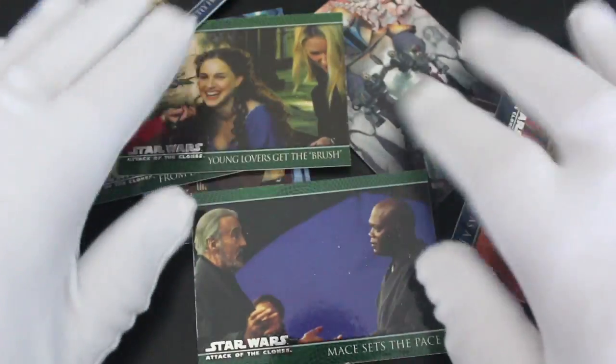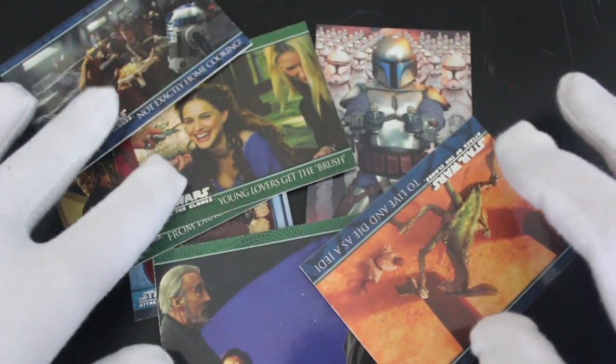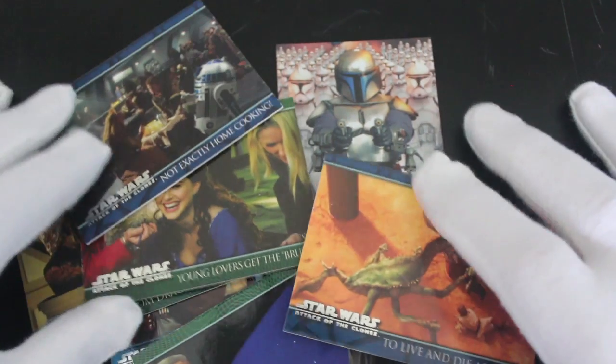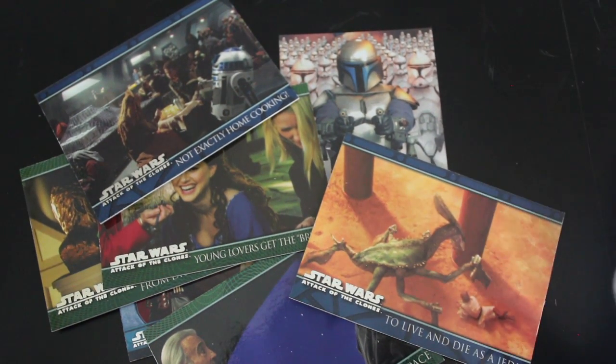You're getting a mixed bag of stuff here, which is quite good actually — I'm quite impressed. You get your foil, you get your behind-the-scenes, and then you get little movie clips as well. Interesting stuff. If you like Attack of the Clones, get yourself this set. If you prefer the other ones, get a set of them instead.